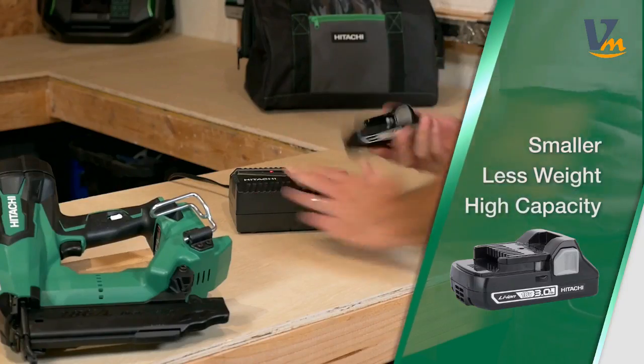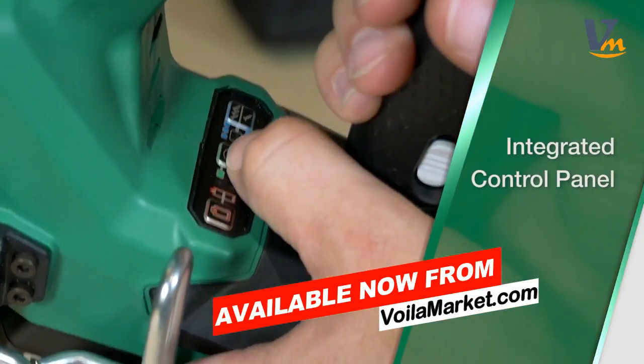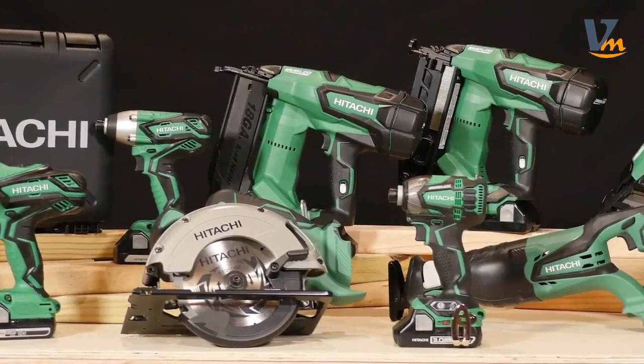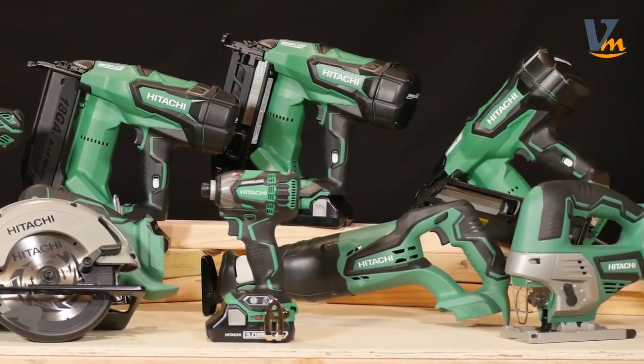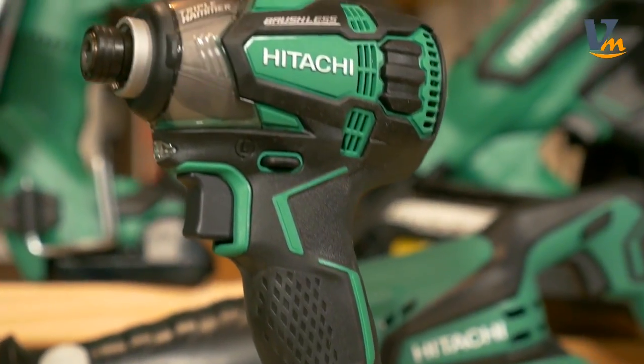They're powered by Hitachi's new compact 3Ah battery that delivers all the power you need with half the weight you'd expect. The compact 3Ah batteries are compatible with all Hitachi 18V slide type lithium-ion power tools for even more flexibility.